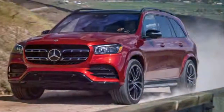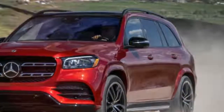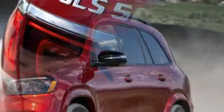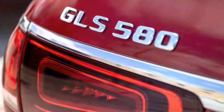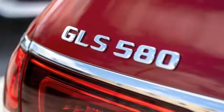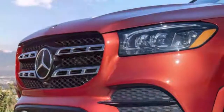When the GLS goes on sale late this year, it will start with the GLS 450 with a new inline six-cylinder engine with their EQ Boost mild hybrid system. EQ Boost is an integrated starter generator and a 48-volt on-board electrical system. The electric motor helps aid the combustion engine with acceleration, and the generator recuperates energy that can be supplied back into a battery.